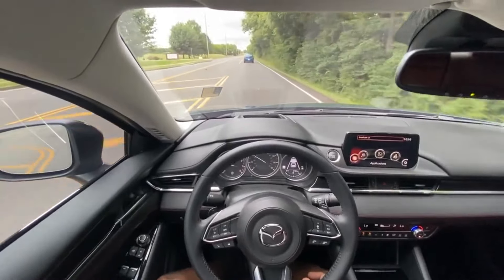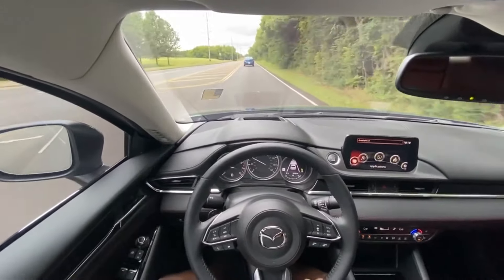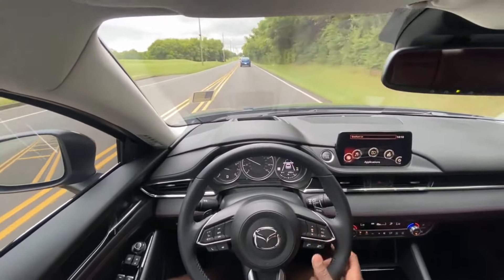Testing the adaptive cruise here — as you can see, it's slowing the car down to keep a safe distance between myself and the vehicle in front of me. As I adjust the gap, it'll get closer.